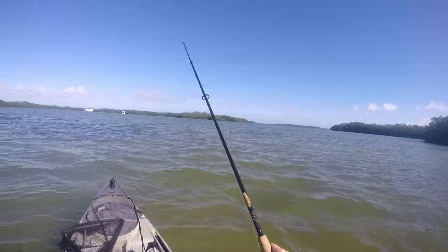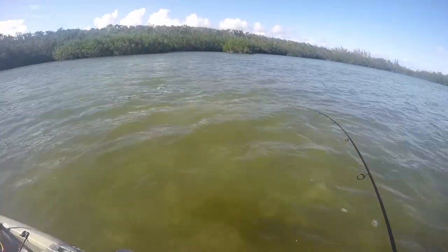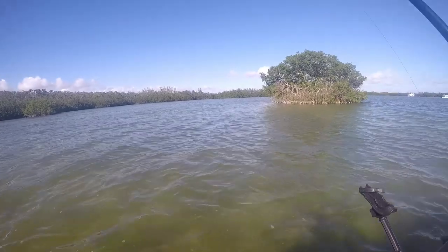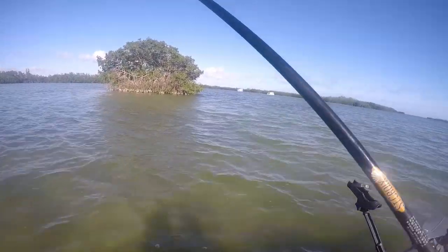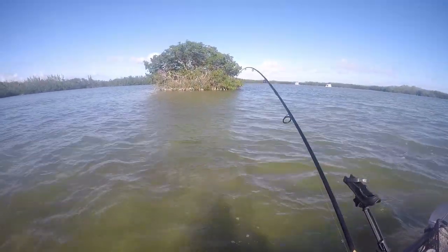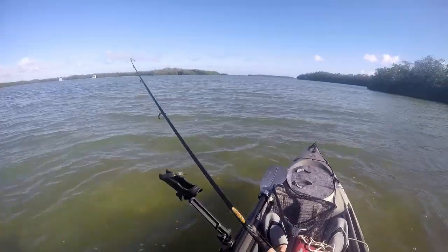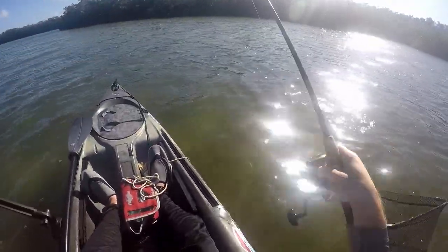I guess you can say they're good fighting fish. I don't think it's going to fit in my net. As you can see, he's not very happy. I'm going to start horsing him in because this is getting ridiculous. As soon as he sees the boat he's going to take off. I don't like the look of that net, that's for sure.